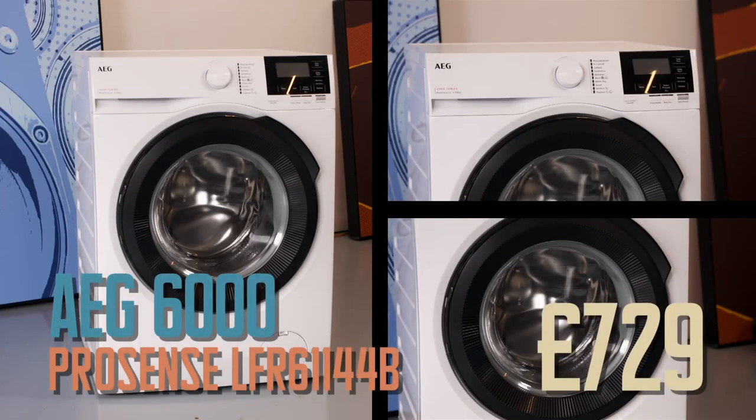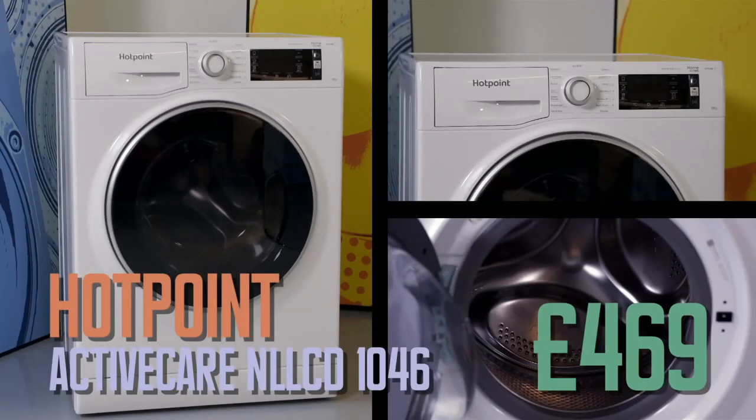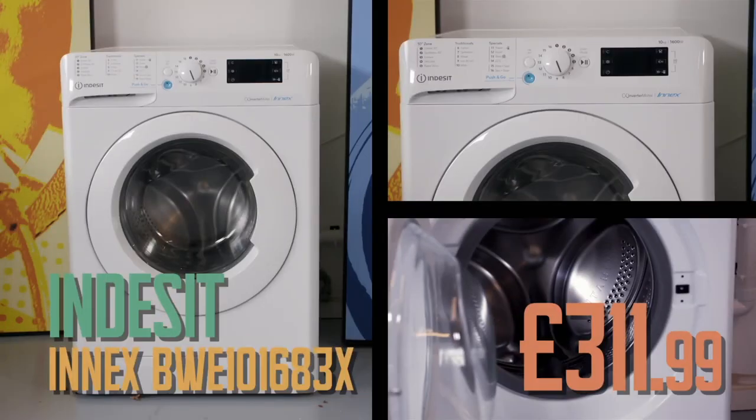With Hugh and Alison writing off the most expensive option, will they go for washing machine number one, the mid-range from Hotpoint, or number two, the budget option from Indesit? We think washing machine number one. Number one. Okay.